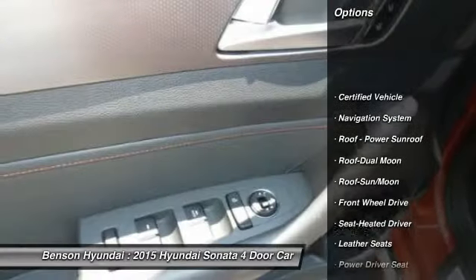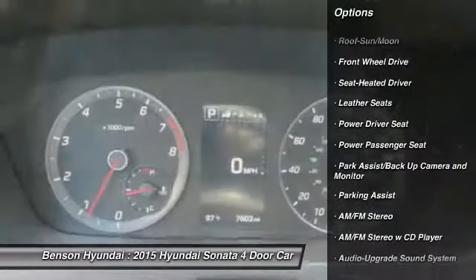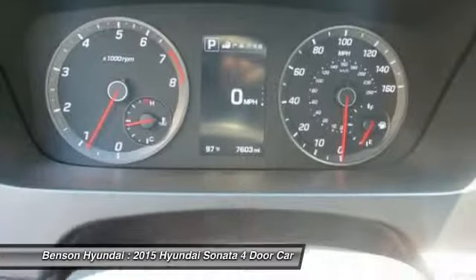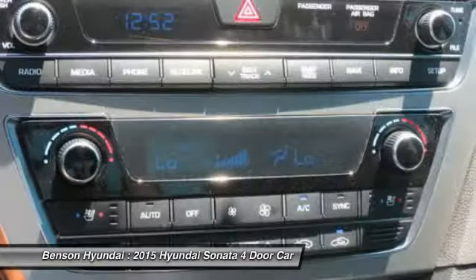Power passenger seat, traction control, anti-lock braking system, navigation system, moonroof, home link garage door opener, air conditioning, front power steering, cruise control, aluminum wheels.